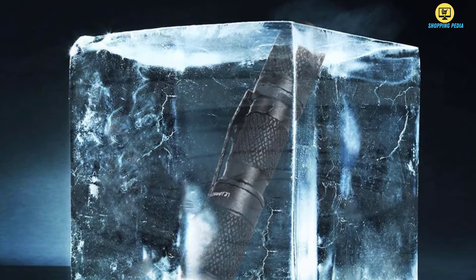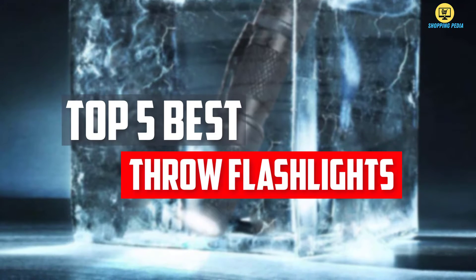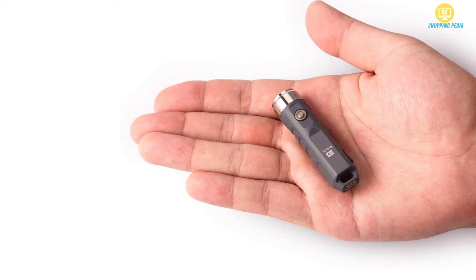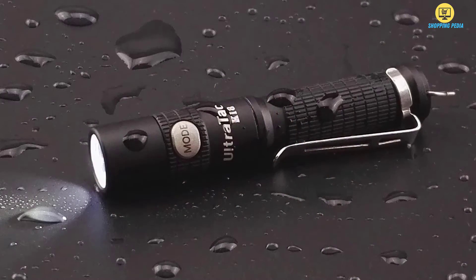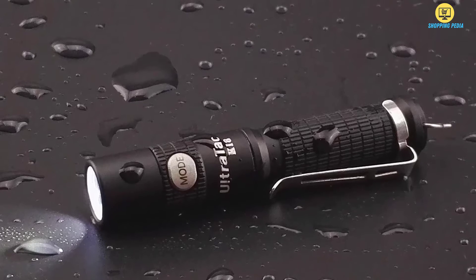In this video, we will look at the top 5 best throw flashlights available on the market today. We made this list based on our personal opinion, hours of research, and customer reviews. We've considered their quality, durability, features, and more. If you want more information and updated pricing on the products mentioned, check the links in the description box below.